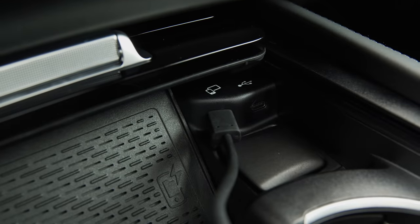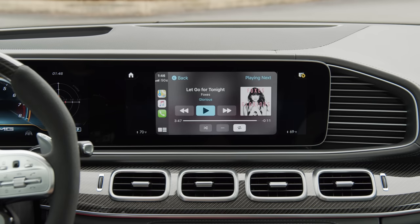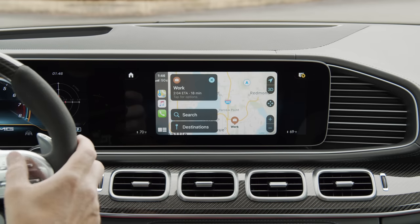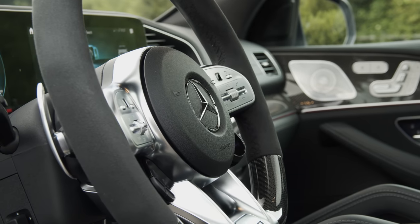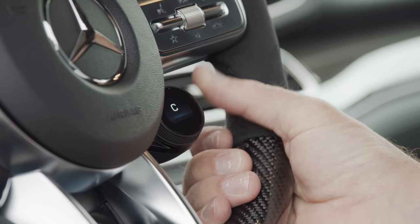Even though Mercedes keeps promising wireless CarPlay, in this model you'll still have to use one of the USB sockets. Even so, CarPlay looks fantastic on the large 12.3-inch central display. I wouldn't normally pay much attention to the steering wheel in a review, but just look at it — your eyes don't deceive you.